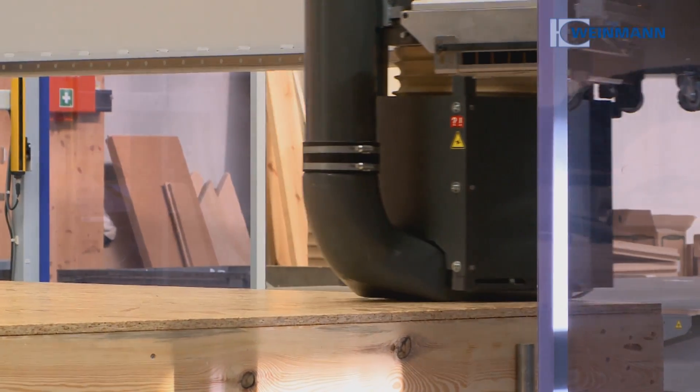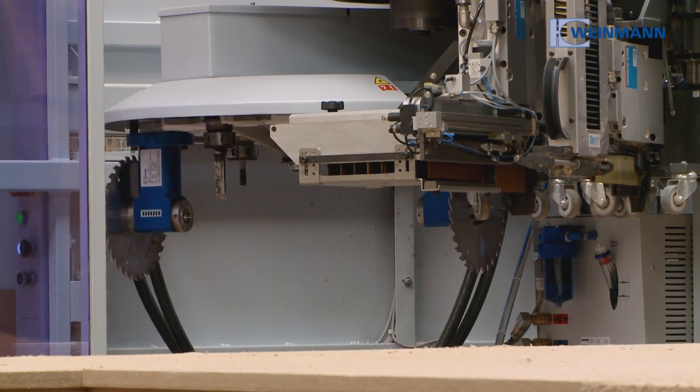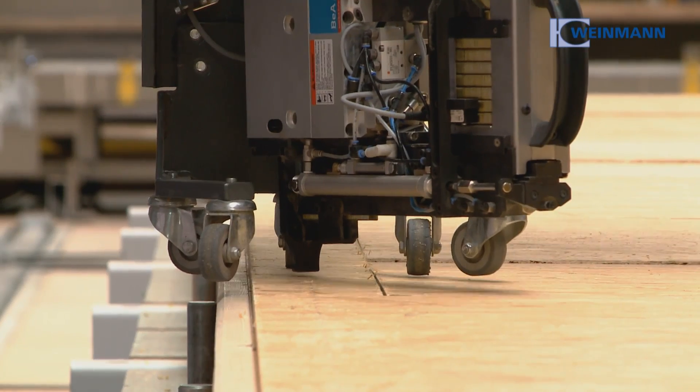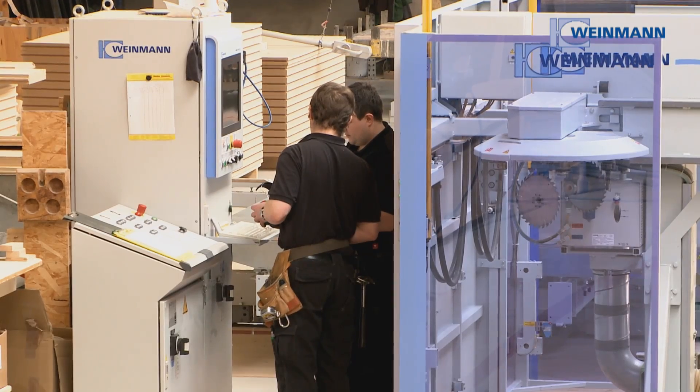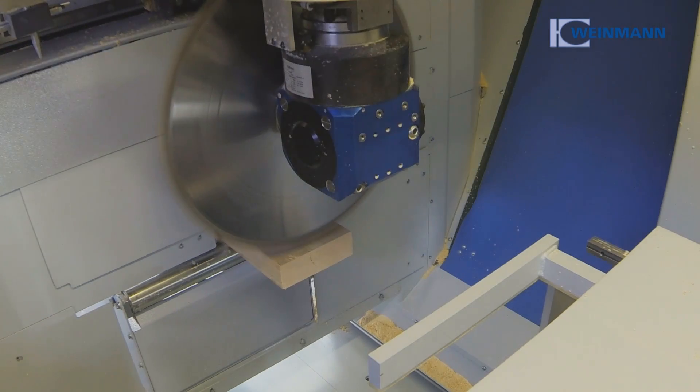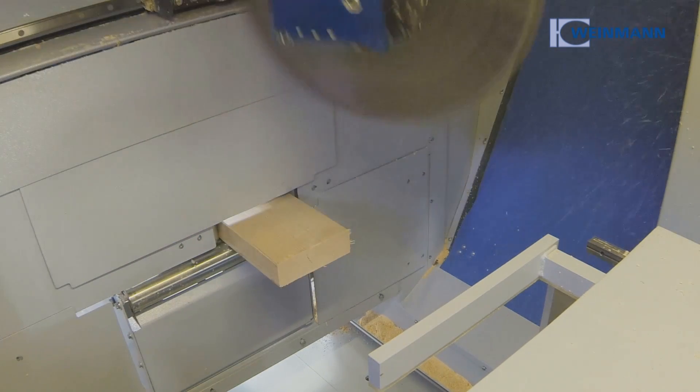State-of-the-art, high-performance machines and production lines for timber frame construction. With their innovative and tailored solutions, Weinmann is a reliable partner for carpenters and manufacturers of prefabricated houses, offering the complete timber work range from beam processing to element manufacturing.